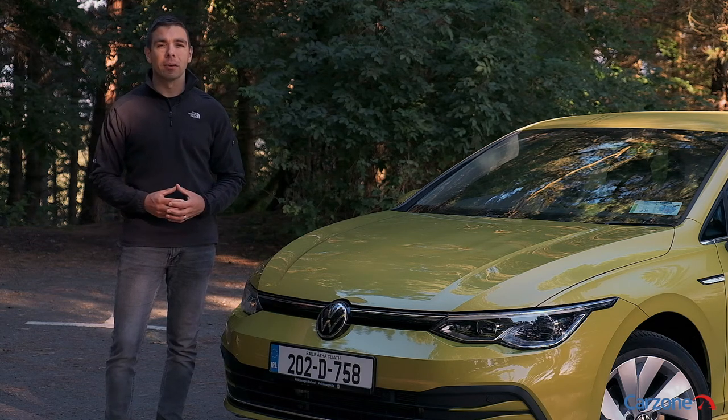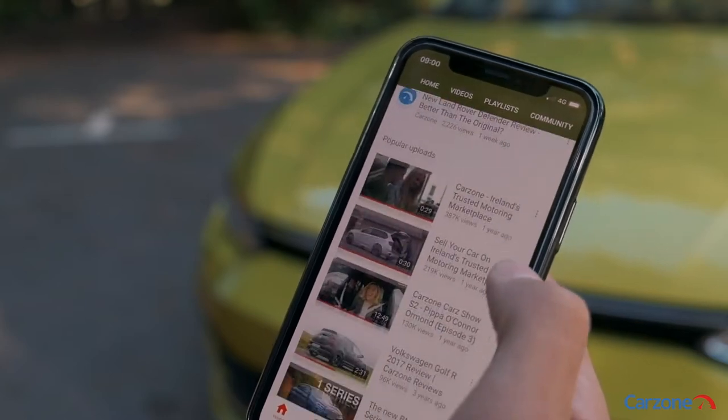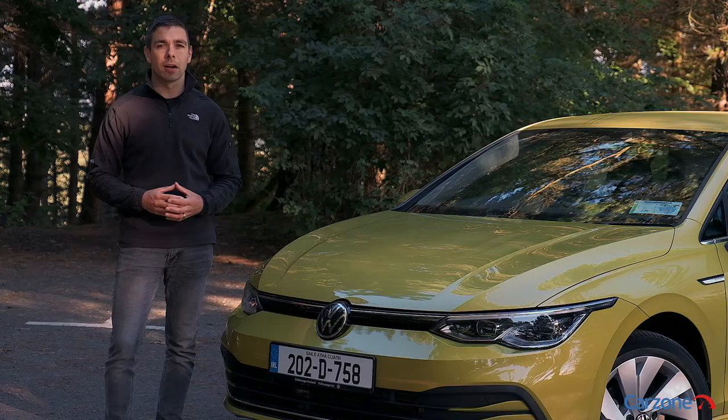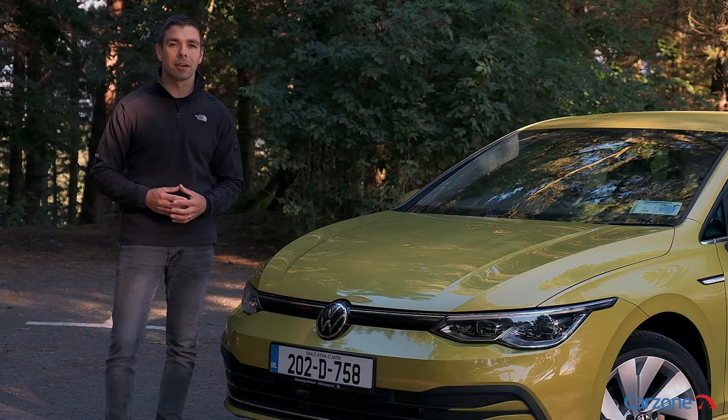We're going to take a look around the new Golf now, but before we do make sure to subscribe to the CarZone channel and also to check out CarZone.ie for great deals on Volkswagen Golfs from trusted sellers.